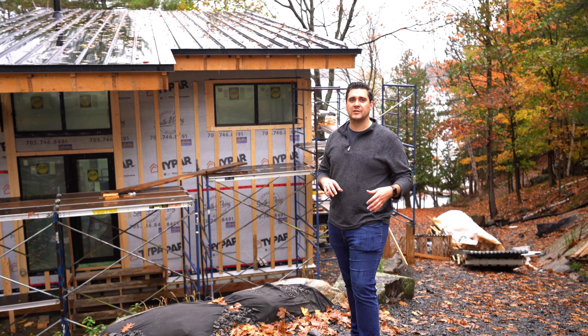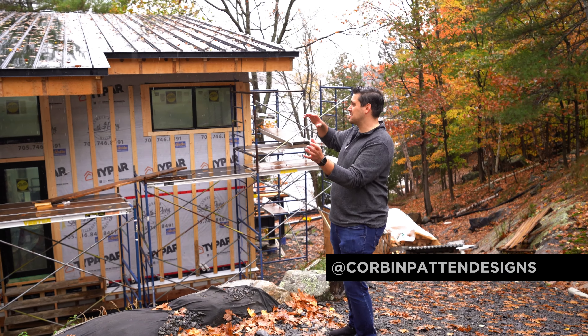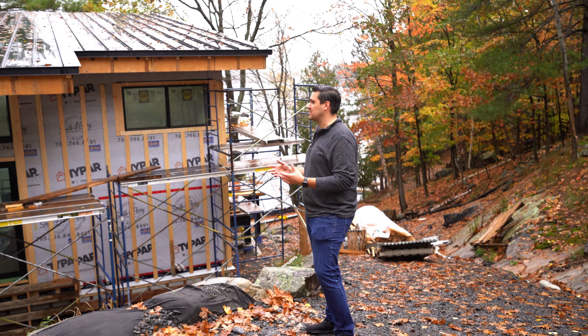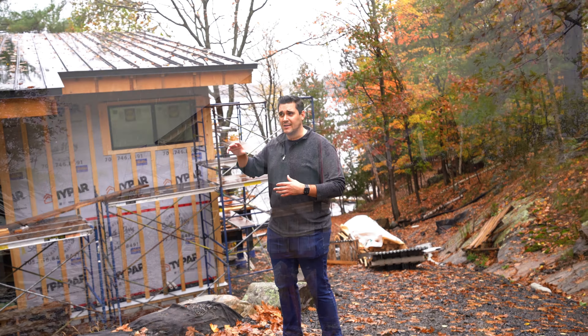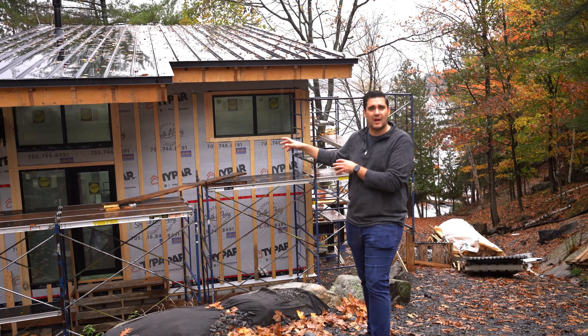We're back here at our Lake Vernon project. A lot of progress is happening. Most of the progress is on the inside, which we'll see in a moment, but the outside is about to start. We have some of the soffits and some of the fascias going on and some more exterior detailing. We're going to walk around and show you some things.